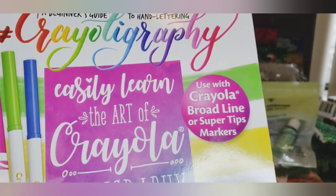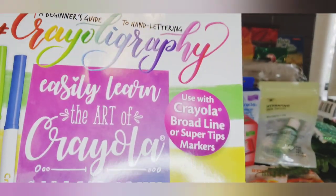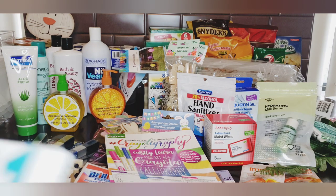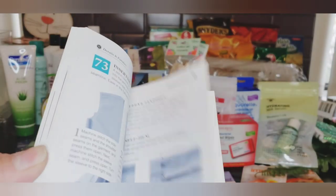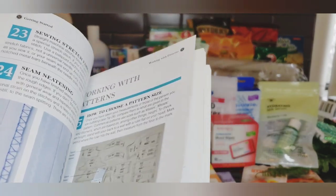In the book department I found another Crayoligraphy book - this one is the cursive letters and the other one I got was the regular print. I also found 'Sewing 101: Essential Tips.' I don't sew a lot but I thought it was interesting for a dollar - little tips right at my fingertips.